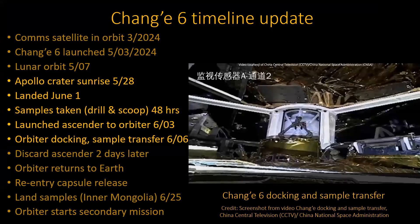In terms of the timeline, the dark parts above are things that have already happened. What's new this month: first, lunar sunrise came — they were orbiting the Moon waiting for that. They landed June 1st and took their samples. The samples are two kinds: they drilled down two meters — six feet — and they also scooped some dirt from the top. They did all that in the first 48 hours.